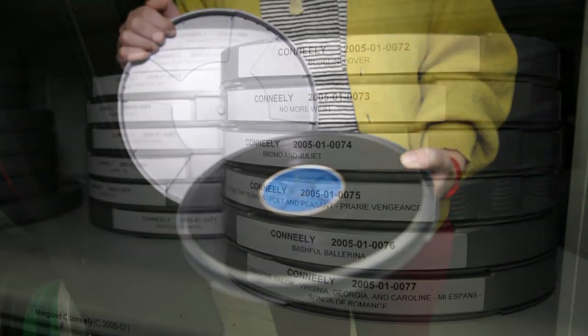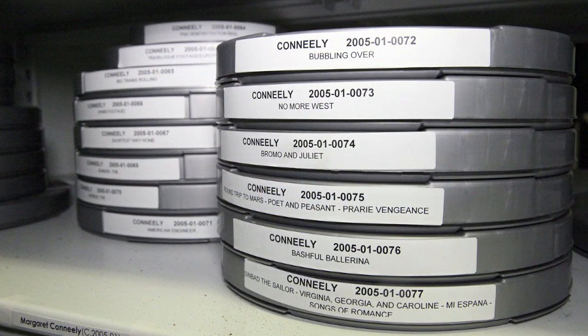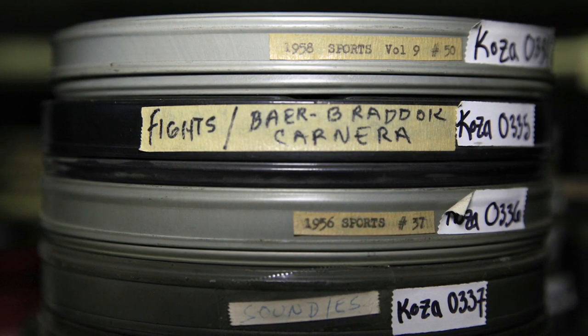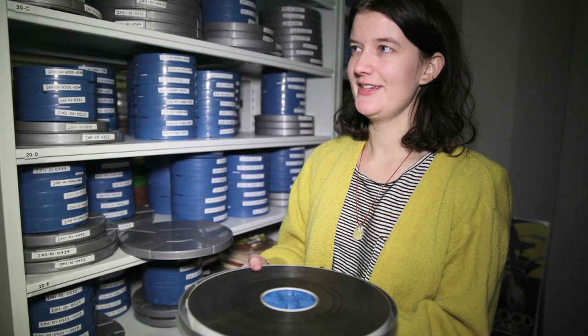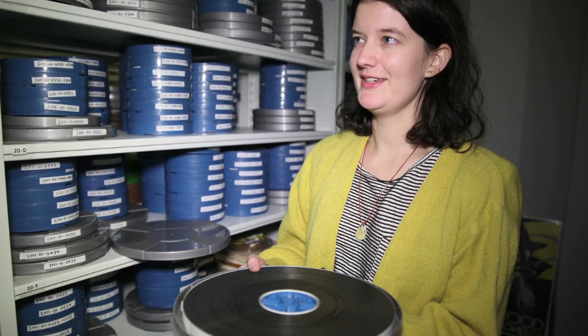CFA is a regional film archive that has been storing films from the Midwest, primarily made in the 20th century. That's why we're doing this — we want to preserve the media and the history and culture that goes along with the media. The idea is to be able to preserve it for future generations.